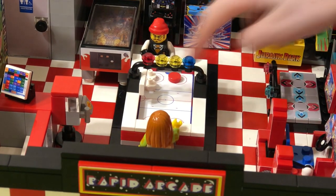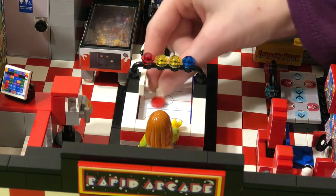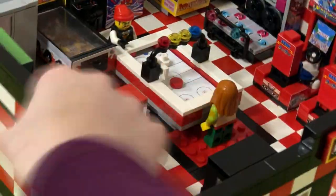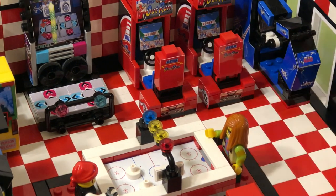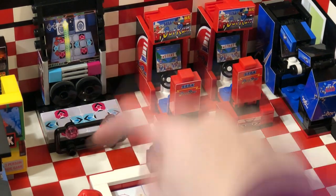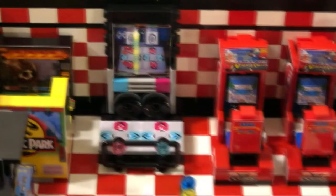We've got two minifigs playing air hockey. We've got a little putt. And then over here on this side of the wall, we've got a Star Wars, some racing games, we've got a Just Dance right here, and a Jurassic Park with a 3D screen — looks like it's raining.